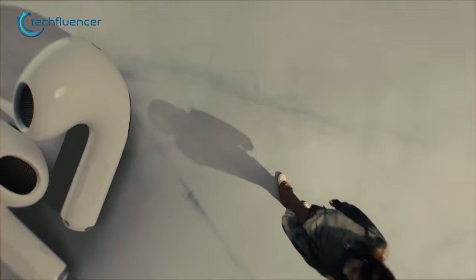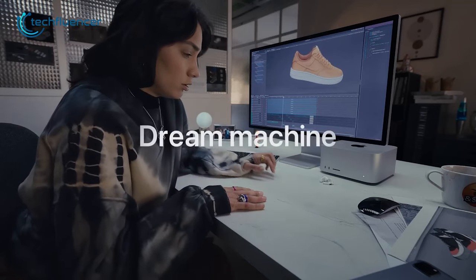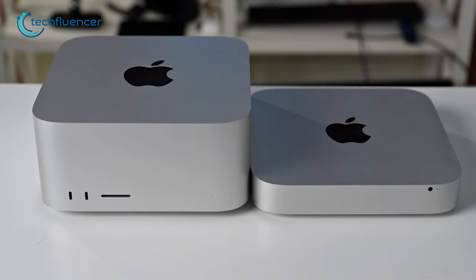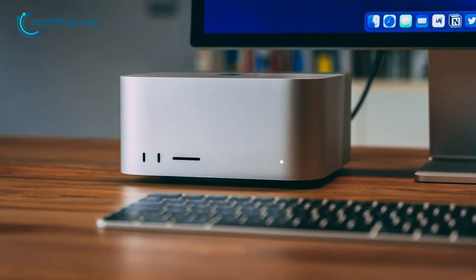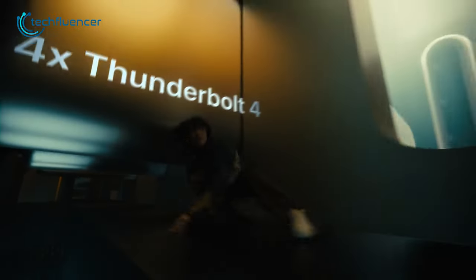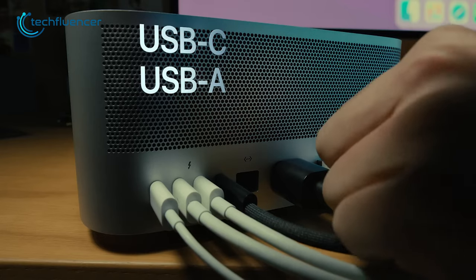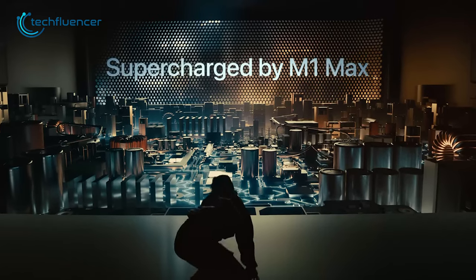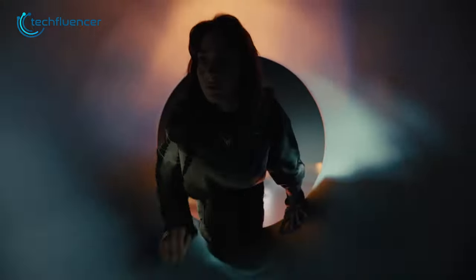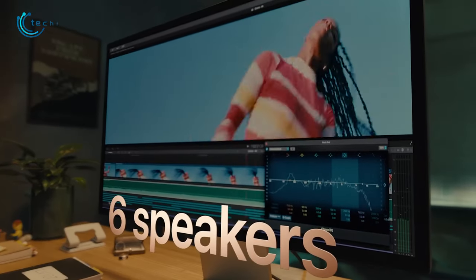And finally, we have the Mac Studio from Apple, which just might be one of the most powerful and capable mini PCs out there. Similar to the Mac Mini, the Mac Studio is designed to sit on top of your desk, though the size is considerably larger — it looks like Apple stacked two Mac Minis on top of each other. It weighs about 7.9 pounds and is loaded with ports: on the front, two USB-C and an SD card slot; on the back, four Thunderbolt 4, one Ethernet jack, two USB-A, an HDMI, and a headphone jack. The Mac Studio integrates an M1 Max or M1 Ultra chip, making it incredibly powerful for demanding tasks like 8K video editing. You'll get up to 64GB of unified memory and up to 8TB of configurable storage.